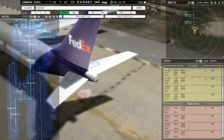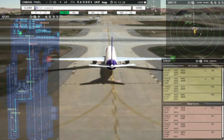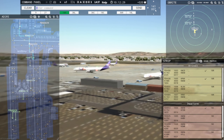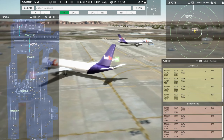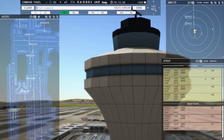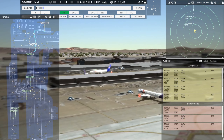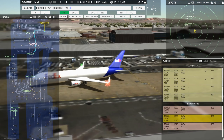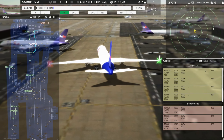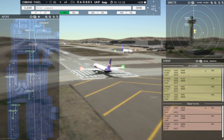FedEx 437 Heavy, continue taxi, cross runway 9R. FedEx 681 Heavy, hold position. Holding, FedEx 681 Heavy. FedEx 854 Heavy, contact Memphis departure on 124.15, good day. Contact departure, goodbye, FedEx 854 Heavy. FedEx 604 Heavy, continue taxi. FedEx 625 Heavy, runway 18C, clear for takeoff. Runway 18C, clear for takeoff, FedEx 625 Heavy.